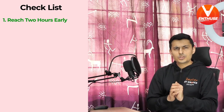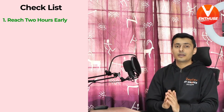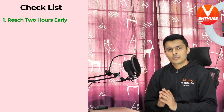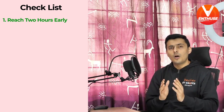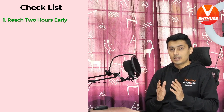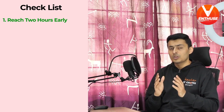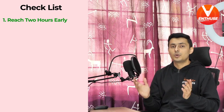Number one: make sure that you reach the examination hall at least two hours prior to the examination time. This is important because a lot of instructions will be given to you during this time, and because of the pandemic-like situation it is better to be early and safe, as a lot of checking and frisking is going to happen.